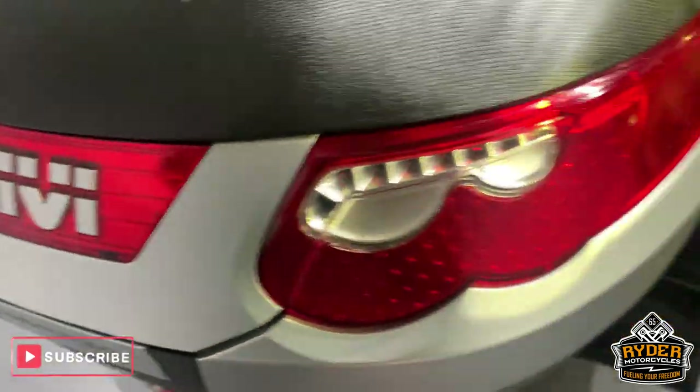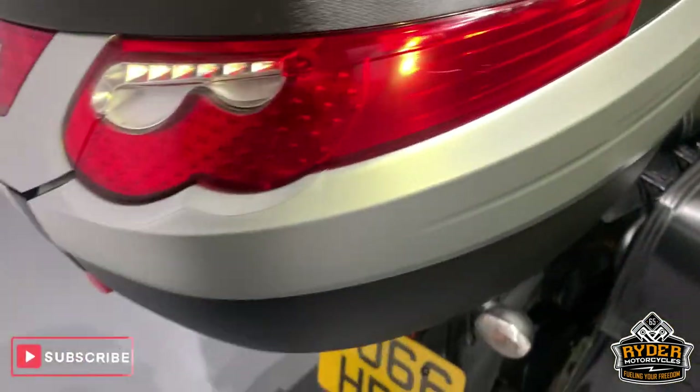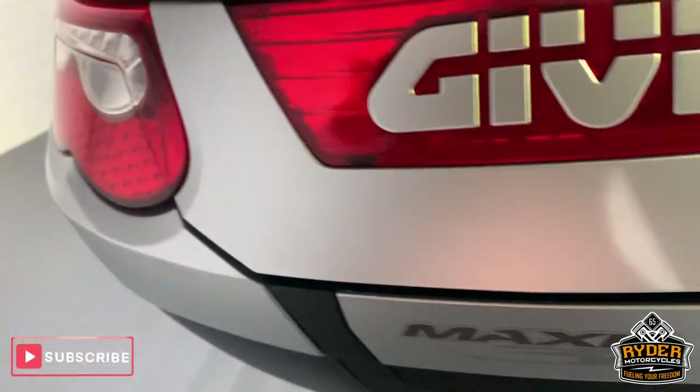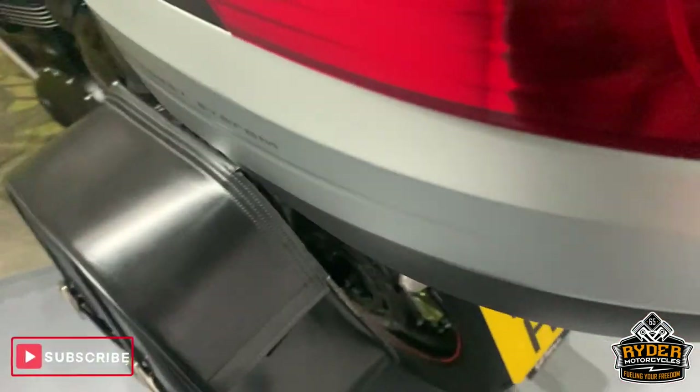It has got the Givi top box — a couple of little marks on the top there, and just around the side.